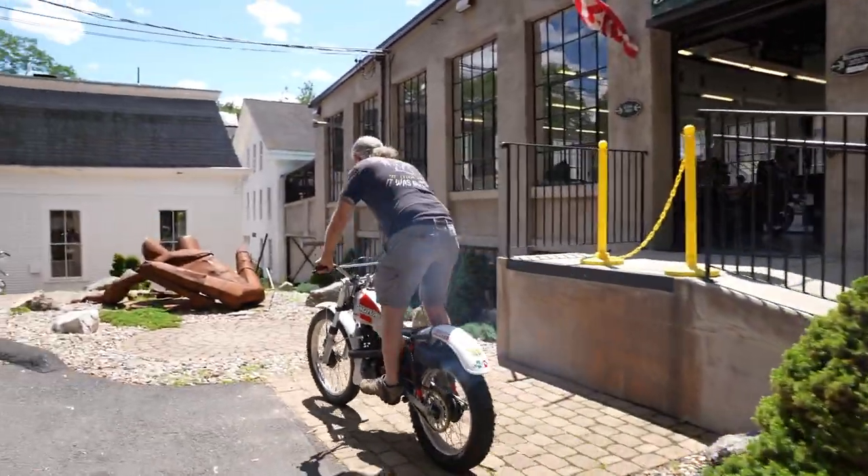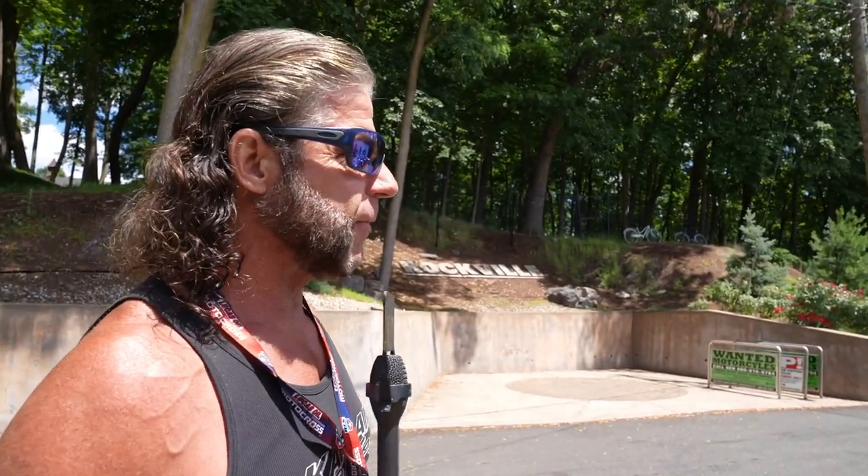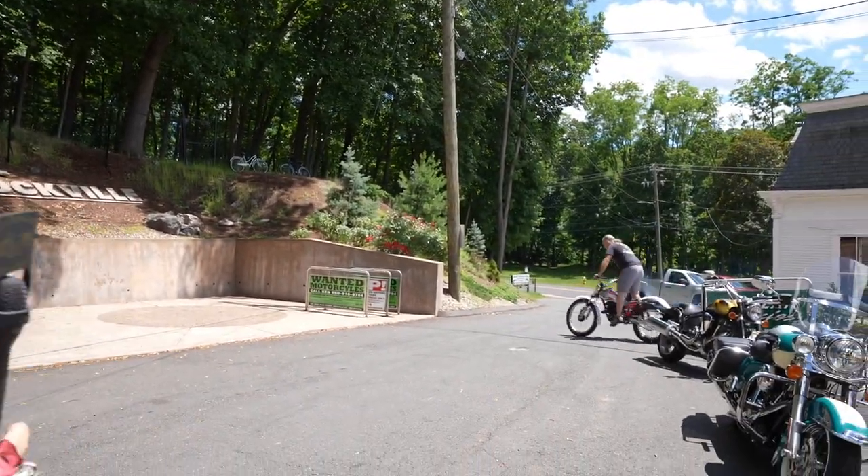The closest production stats I could find was they made about 100 of these — maybe a little more, maybe a little less — but very few of these were made.